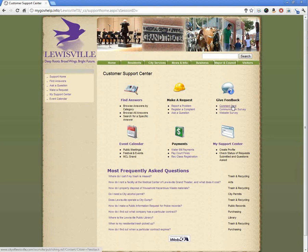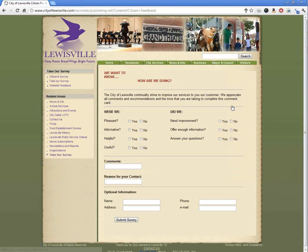For example, if you wanted to leave a comment, you would just click on the area, see how you're doing, and submit that survey.